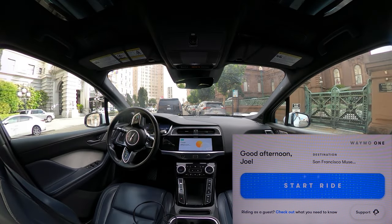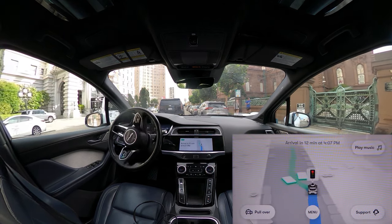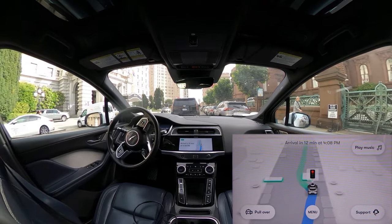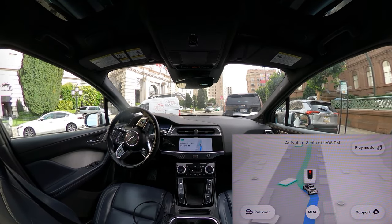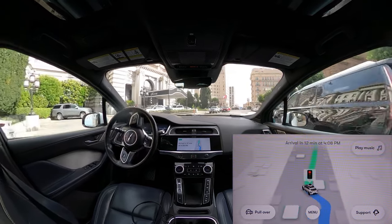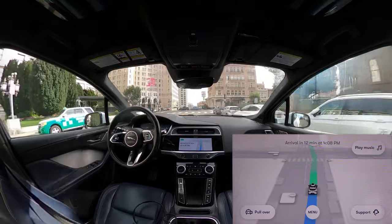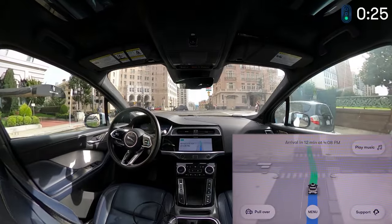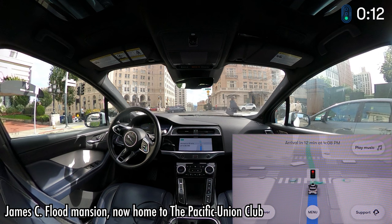Welcome back to JJ Rex Rides with Waymo. We're heading to the San Francisco Museum of Modern Art. Please make sure your seatbelt is fastened. Still with Ed here — we started with a nice situation, went all the way up to the top of Nob Hill and got on right in front of the Fairmont Hotel, a San Francisco landmark. Right across the street looked like it might be the mayor's house.